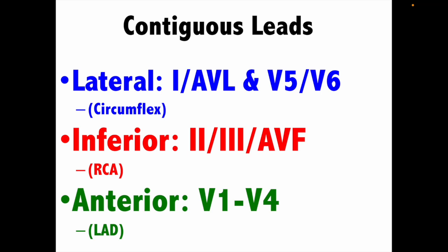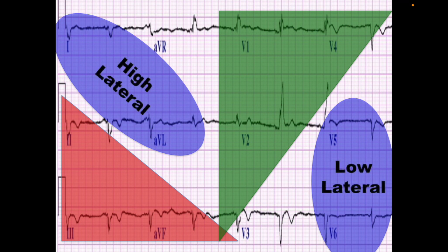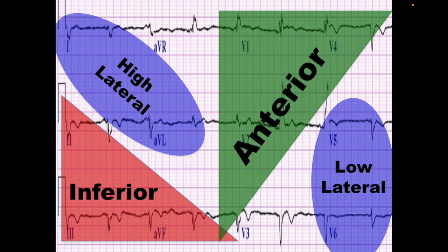You have to have mastery of this — I can't waste time teaching you this; it's just rote memorization and you've got to do the work before I walk in. If you look at the blue circles, that's your lateral wall: 1, AVL, V5, and V6. Those shapes in front of you are the contiguous leads. If that term has been elusive to you — 1 and AVL are contiguous because they're fed by the same artery. V5 and V6 are contiguous. 2, 3, AVF are your inferior leads fed by your right coronary artery. V1 through V4 are your anterior leads fed by your LAD — those are contiguous.